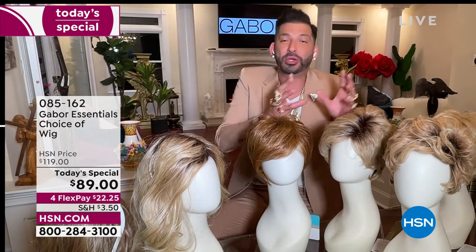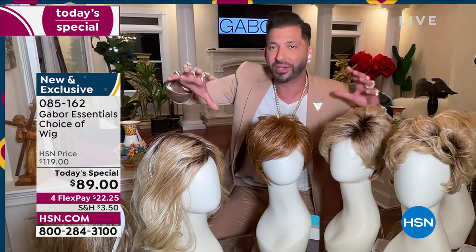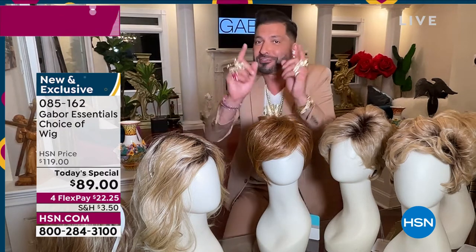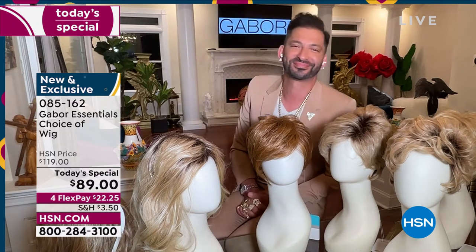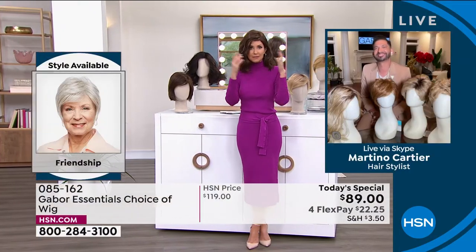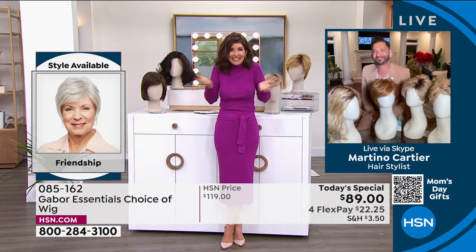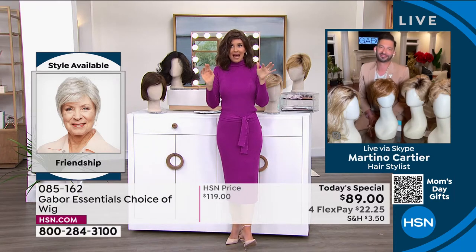Whether you want short, volume, waves — some colors are rooted and they're so natural. They all have seven to 11 different shades. This is for you — the one who wants to have perfect hair every single day. People always ask, is this going to be my size? Yes. I promise — we will show you how simple they are to take on and off. You're going to literally take this out of the box, shake it, and put it on. That's how easy it was to get this style.